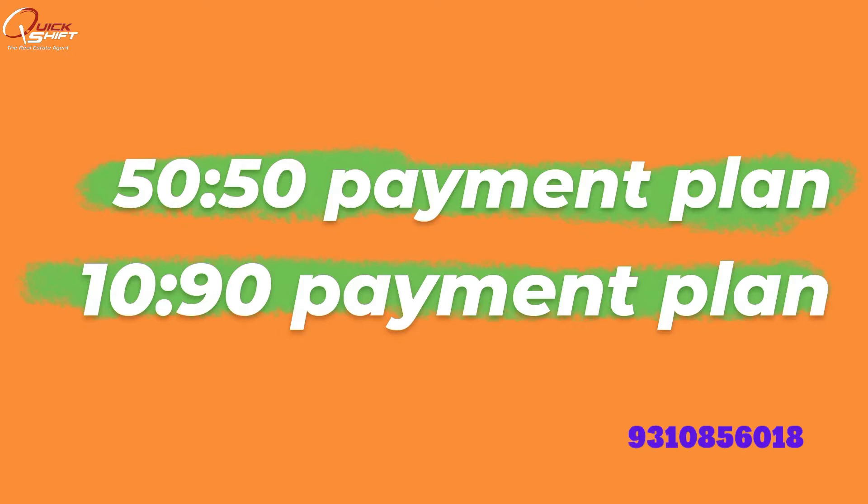There are two payment plans: the 50-50 payment plan and the 10-90 payment plan. The 50-50 means you give 50% now and 50% later, and with that you will get better schemes. The 10-90 means you give only 10% now and 90% at possession. Let's discuss our payment plans in detail.